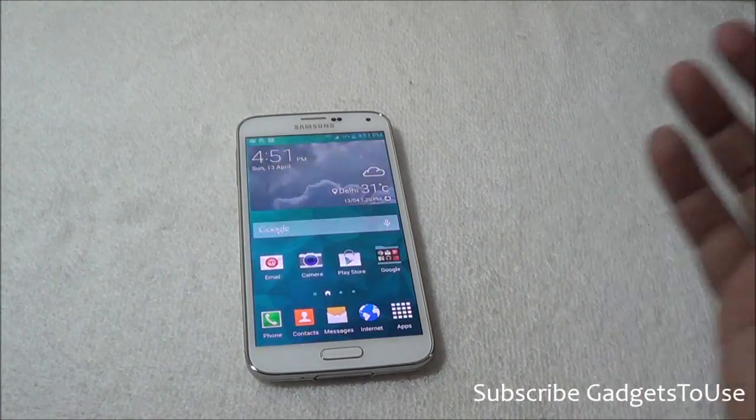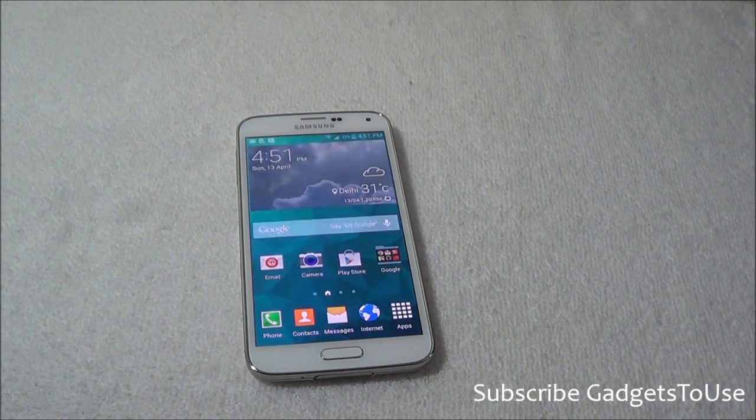This application is used to read news — it can fetch different kinds of news in different categories which you can read on this device for free, and there is a subscription model as well. This application comes pre-installed as part of the Samsung software on the Samsung Galaxy S5.